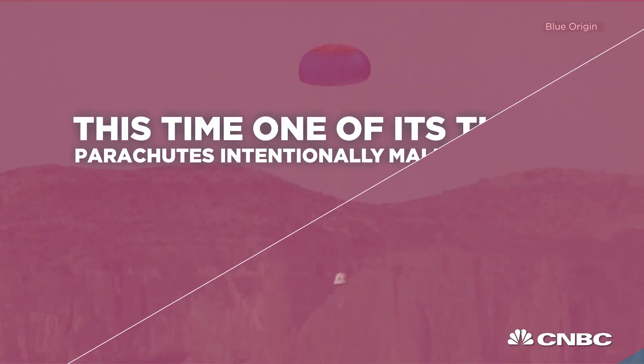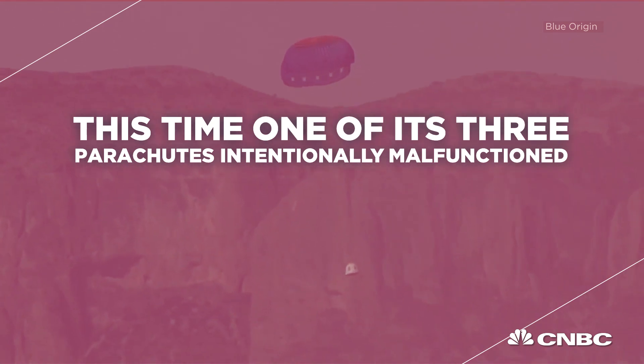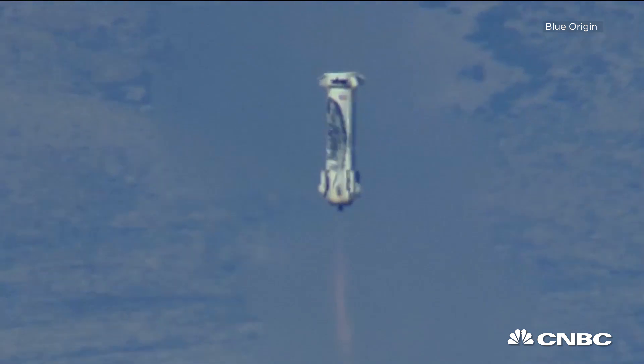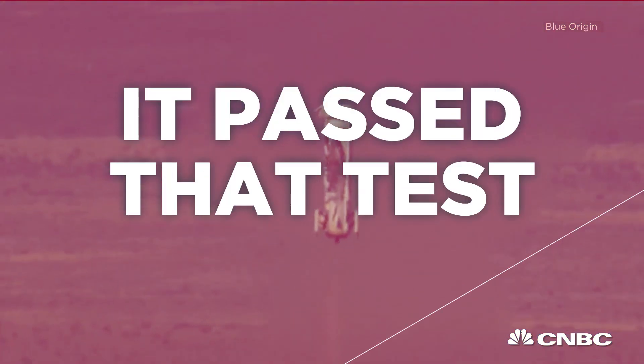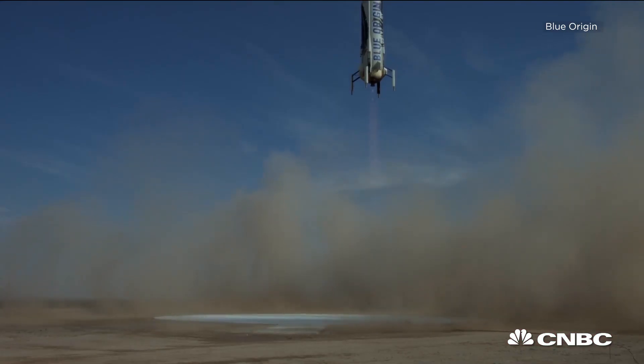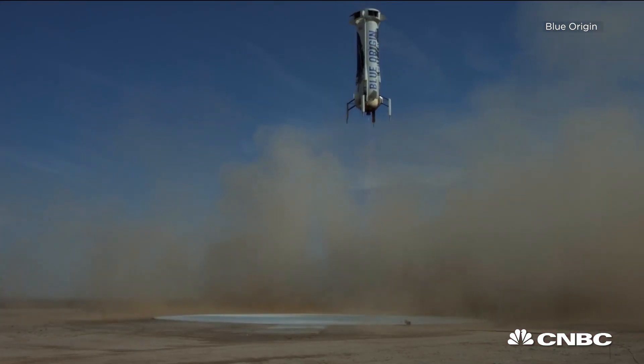We're now at the monitor, 5,000 feet. And there's that engine. Landing gear deployed. 5 miles per hour.